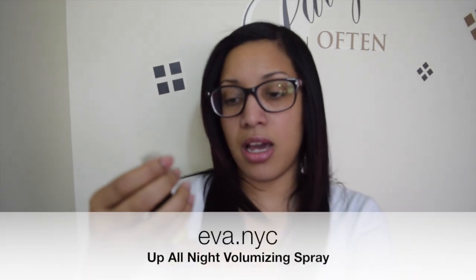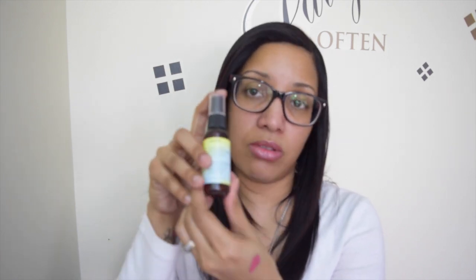The last thing in my Ipsy bag is Eva NYC Up All Night Volumizing Spray for your hair. I will definitely try this. I don't necessarily like a lot of poof, but I got another hair spray last time and it worked awesome — my hair was super shiny and super soft. So I'll definitely give this a try to give me a little lift, maybe for a night out or something fancy.